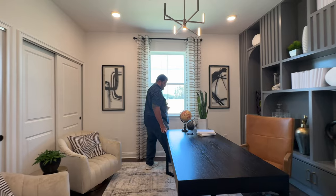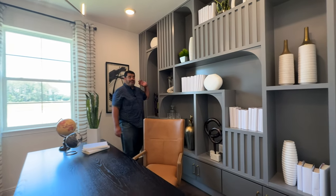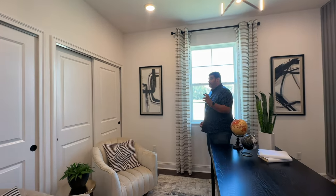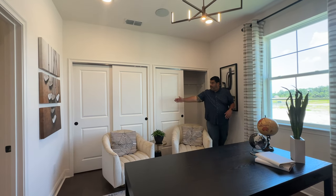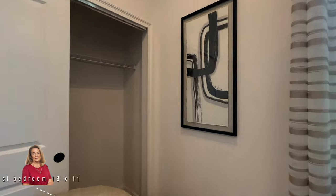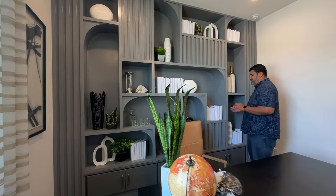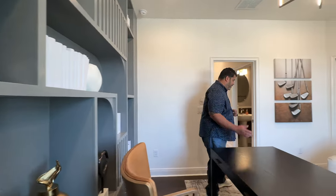Flowing from the half bath, we have a flex space that's typically a bedroom. There's a unique built-in here — though it doesn't come with the home, it shows what you can do with the space. A window provides natural lighting. The room has a continuous closet with no sidewall dividing it. Pam measured the room at 13 by 11, and with the built-in about a foot and a half deep, it's more like 13 by 12 or 14.